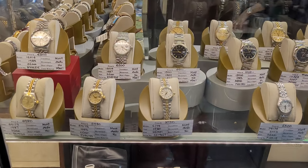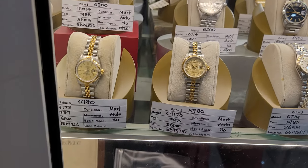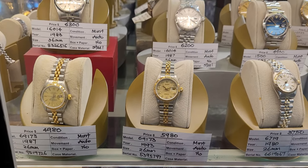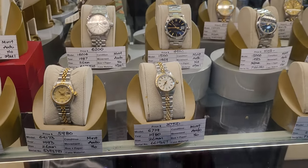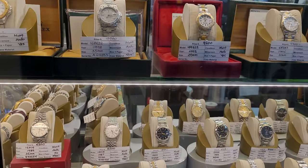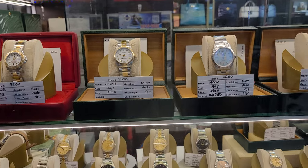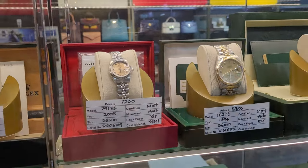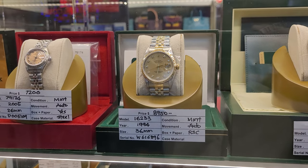Here we have more Rolex watches, even from the tiny ladies 26mm timepieces that are no longer in production, which you can have for a mere $5,900 in half gold and with diamonds. Goldman Luxury does carry other brands as well — we'll come to that later. Over here we have the Yacht Master, the Datejust. Take for example this particular Datejust 16233 in half gold with diamond hour markers going for just $8,950.